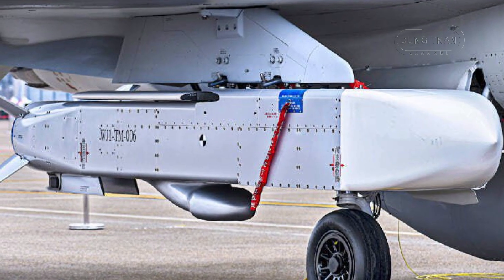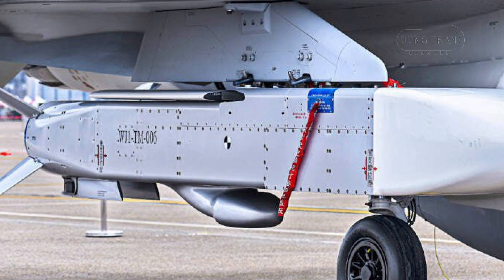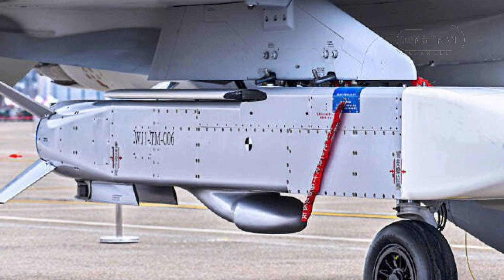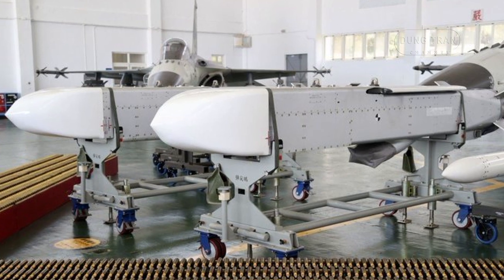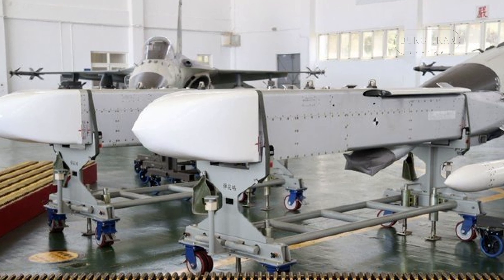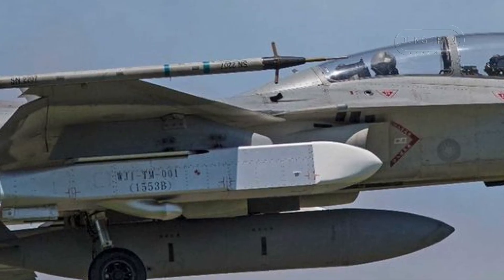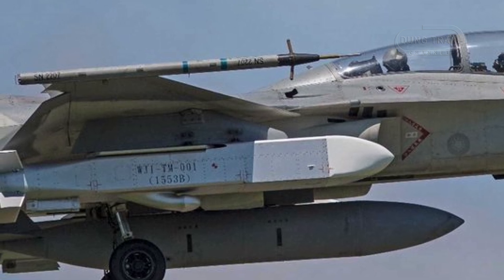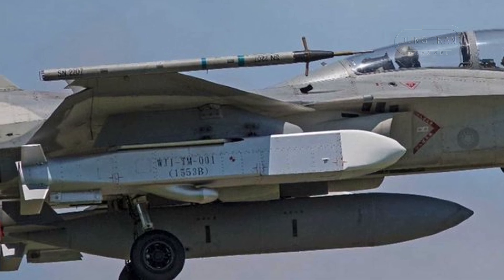Despite its strengths, the Wanshian missile faces limitations. Its carrier platform, the FCK-1, lacks the stealth and range required to penetrate deeply into contested airspace without risking interception. Additionally, the reliance on civilian GPS navigation reduces accuracy in environments with electronic countermeasures. Efforts to adapt the Wanshian for helicopter deployment have been deemed impractical due to size, weight, and technical constraints, reinforcing the missile's dependence on fighter jets.